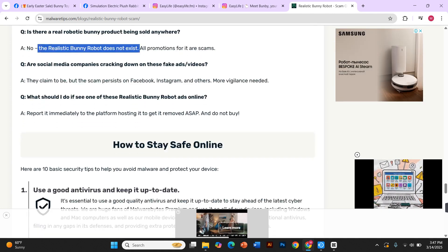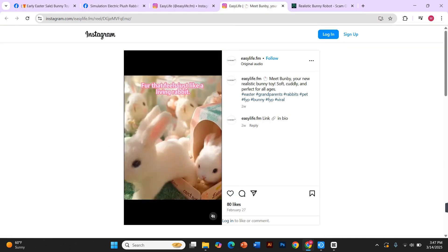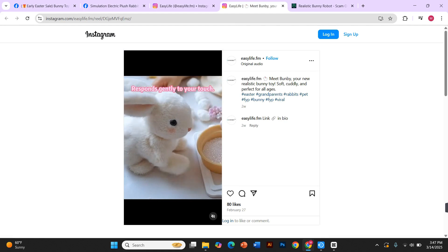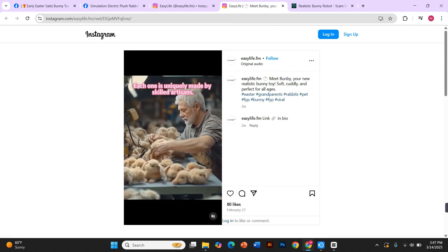Don't let scammers take advantage of your curiosity. That's it for today's review. If you found this helpful, hit the like button and subscribe for more honest reviews. And if you've ever come across this robotic bunny scam, let us know in the comments — what was your experience like?